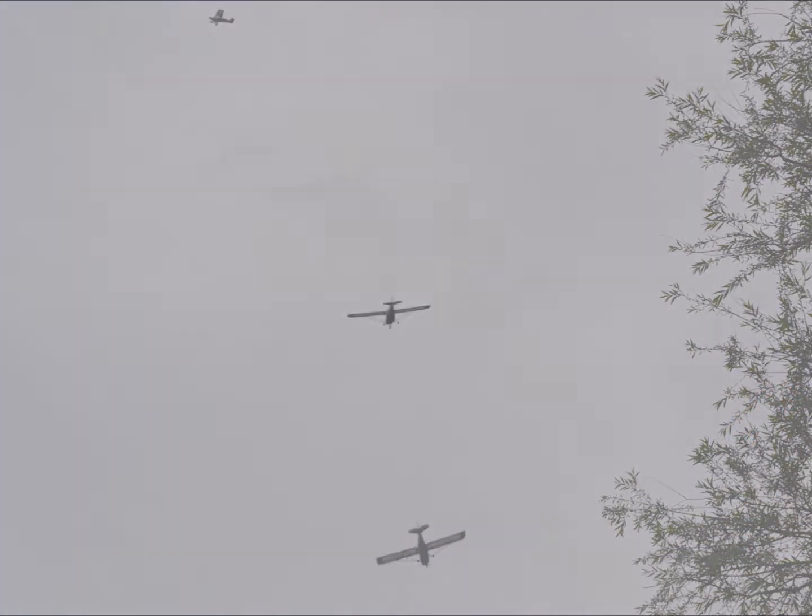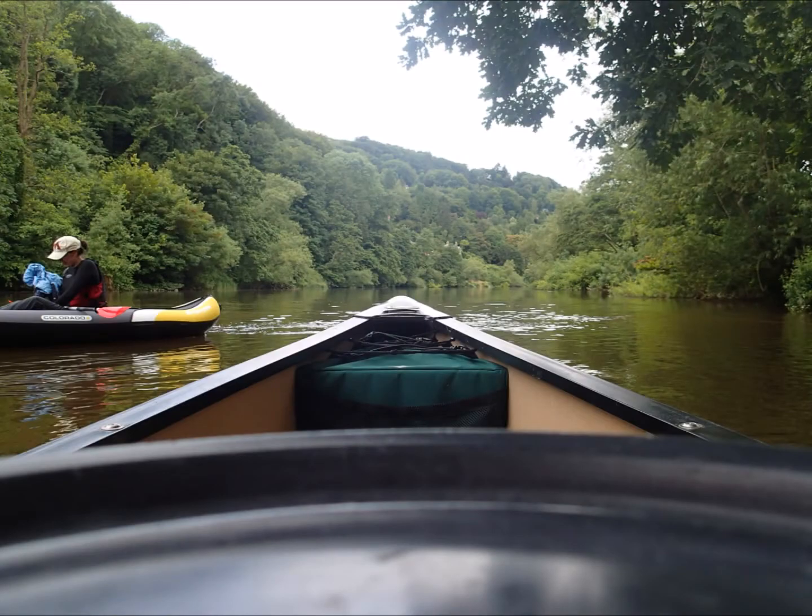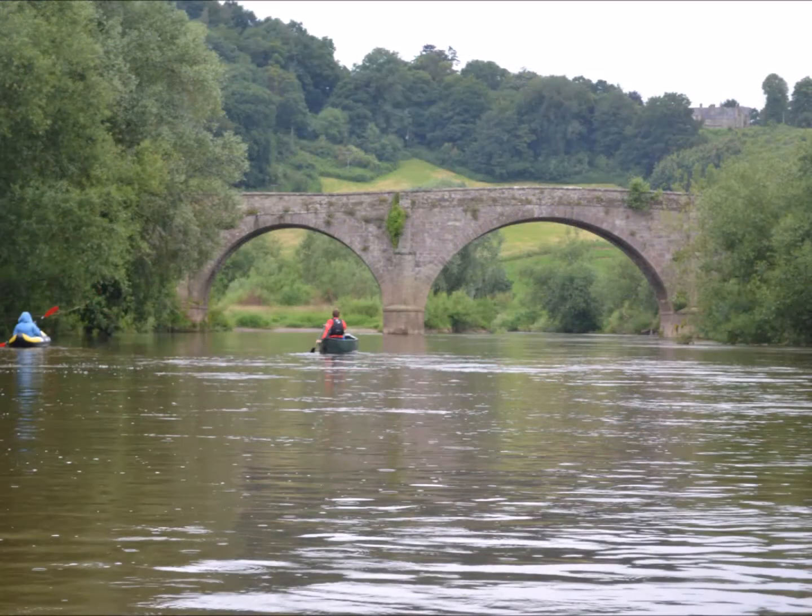The planes gave us a bit of a wave as they headed home later that afternoon, and the rest of the journey was very scenic.